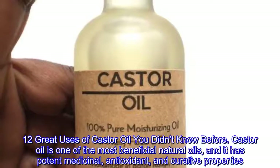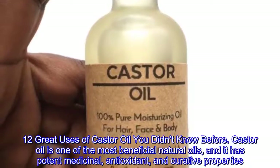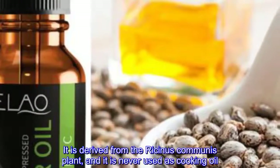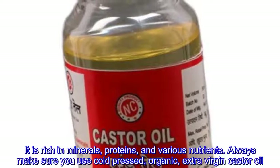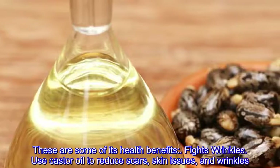12 great uses of castor oil you didn't know before. Castor oil is one of the most beneficial natural oils, with potent medicinal, antioxidant, and curative properties. It is derived from the Ricinus communis plant and is never used as cooking oil. It is rich in minerals, proteins, and various nutrients. Always make sure you use cold-pressed organic extra virgin castor oil.